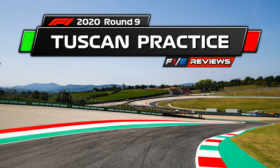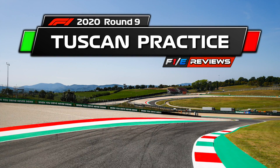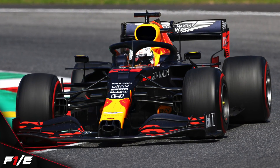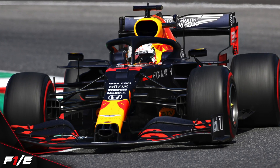Normally when we do these practice reports, we look at the times from FP1 and FP2, have a look at the qualifying runs, see all the big incidents of the day, have a look at the race runs and really who's looking good heading into qualifying and heading into the race. But this time out, things are a little bit different.